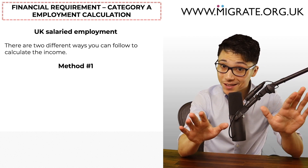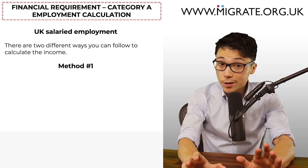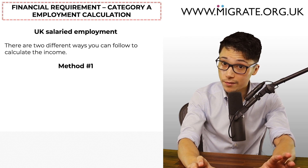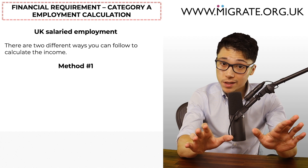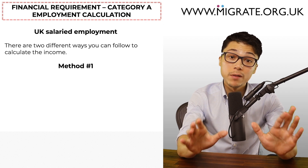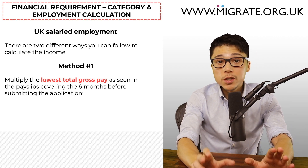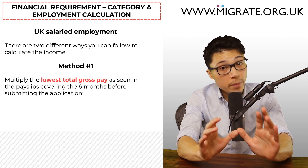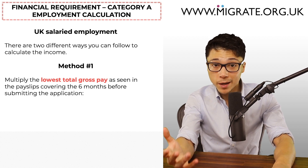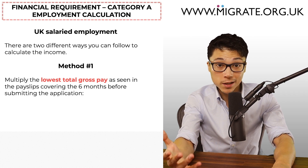The second way to calculate UK salaried employment income under Category A involves the following steps. Step 1: multiply the lowest basic gross pay as seen in the payslips covering the six months prior to submitting the application by 12 if monthly payslips, or by 52 if weekly payslips. This gives the gross annual basic salary usable. Step 2: total the overtime, payments to cover travel time, commission-based pay, bonuses, and skills and UK location-based allowances as shown on the payslips covering the six months before submitting the application. Step 3: divide this by 6 then multiply by 12. Step 4: add this figure to the figure reached in step 1. The result will be the total amount of employment income includable towards the financial requirement.